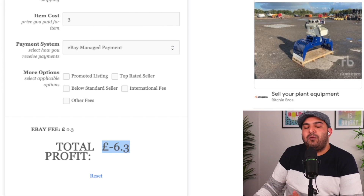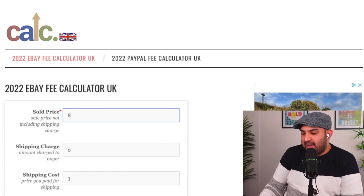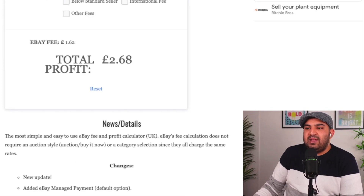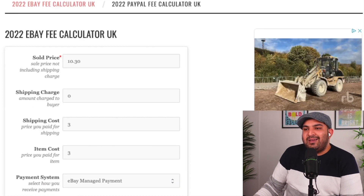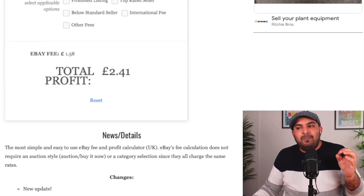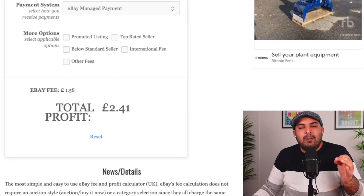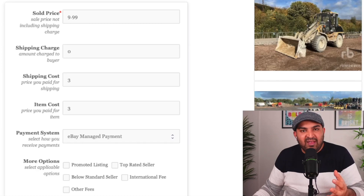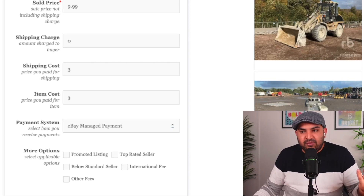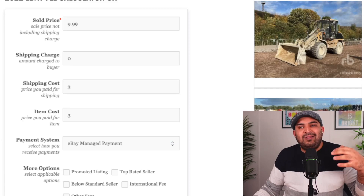Now decide how much profit you want to make — I suggest a minimum of £2 profit. So if I put £10.30 as the selling price, that gives about £2.68 profit. Start from a minimum of £2 and once you get feedback you can slowly increase the profit. You're not competing with other people directly on price — you have to make your listing better than theirs so the customer sees it and it appears on the first page, which is how most sales will come to you.